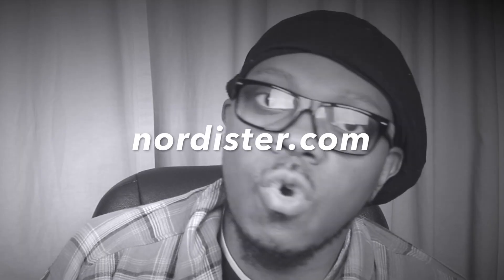I know y'all wondering where he got that hat from — he got it from Nordstrom.com. This is not a sponsored video, by the way. For this next look, I paired this fedora hat with a flannel shirt, a pair of blue jeans, and black Vans.